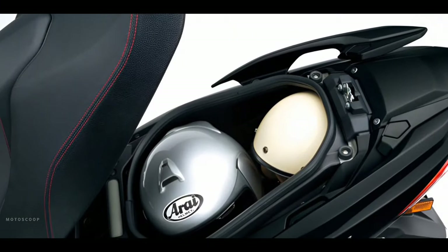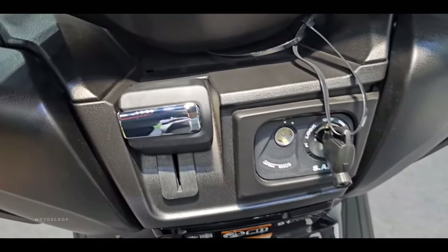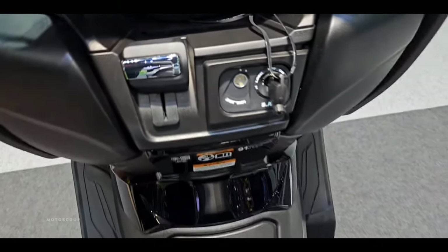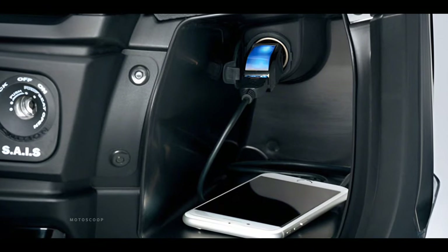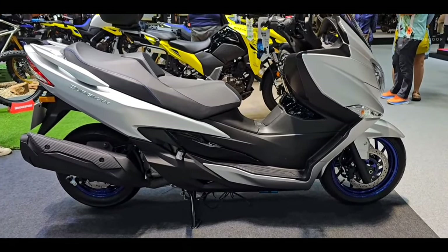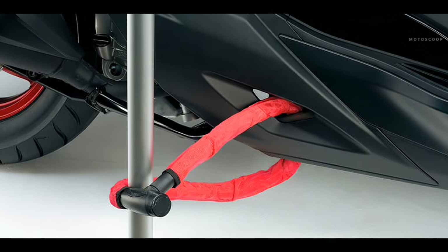Also, it has a spacious 50-liter under-seat storage. The right storage bay has a 12-volt DC outlet for charging your mobile phone or other electronic devices. The chain lock gate allows you to pass a chain lock through the body, work around the frame, and then around a pole or other immovable objects.